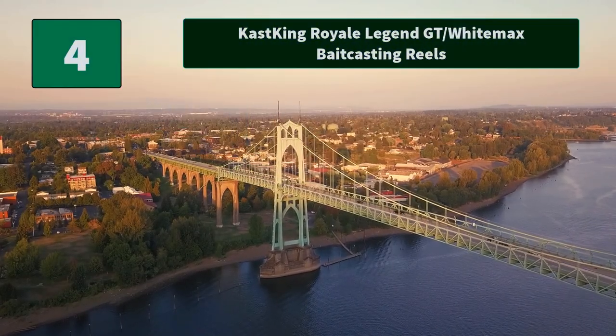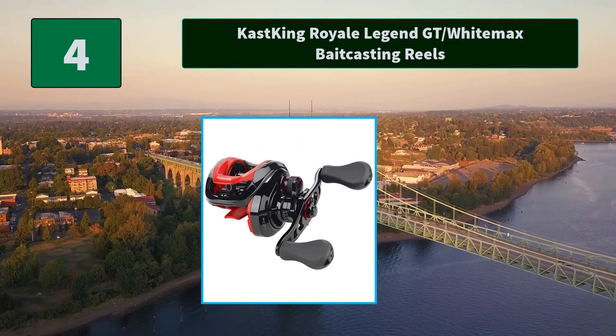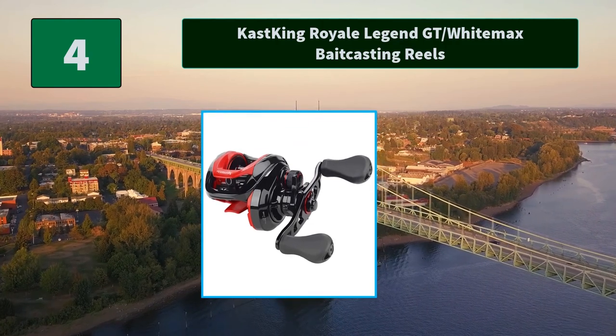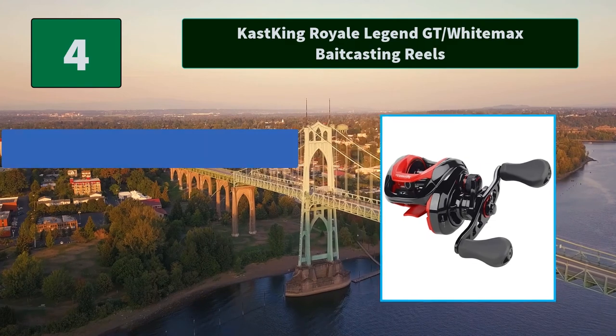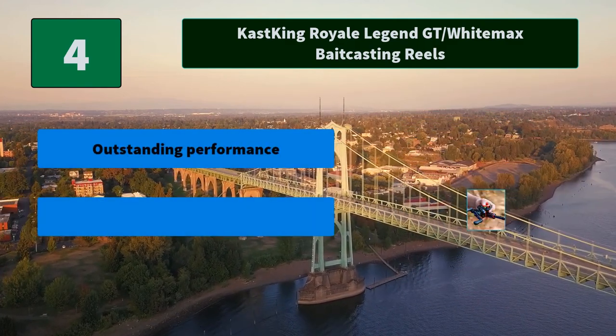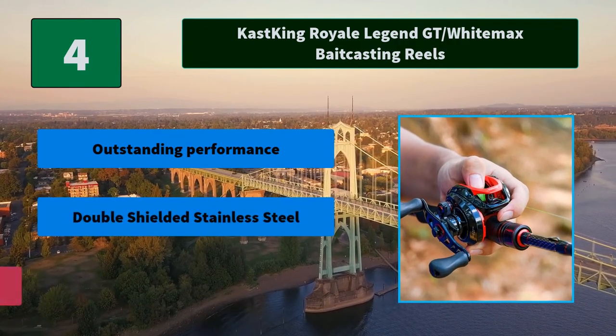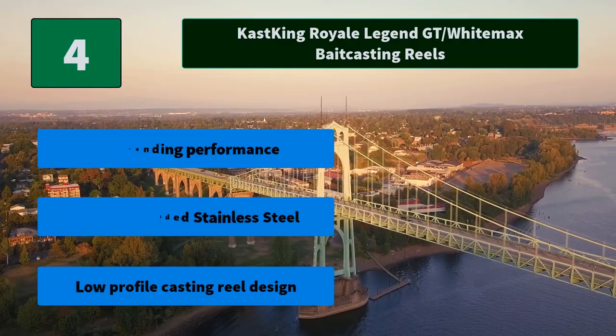Number 4: Cast King Royale Legend GT Slash White Max Baitcasting Reel. Features 8 crossfire magnets for baitcaster braking efficiency and superior casting control. A low-profile palmable design of just 1.65 inches. Main features: outstanding performance, double shielded stainless steel, and low-profile casting reel design.